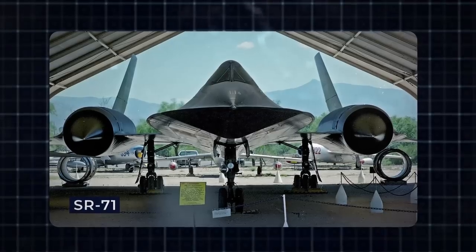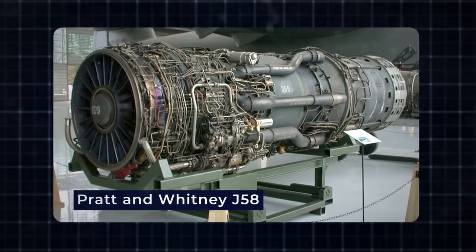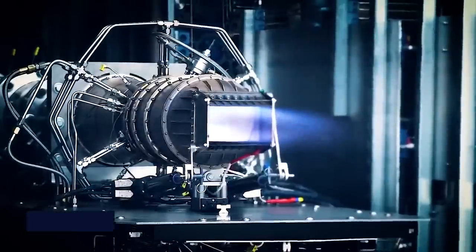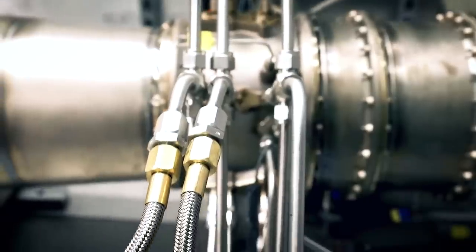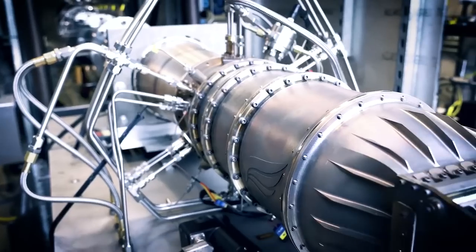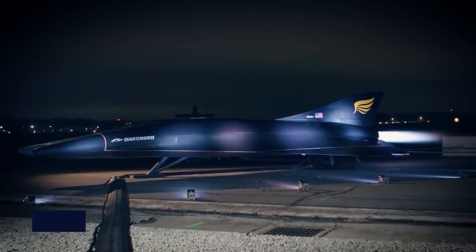Behind the astonishing speeds of the SR-71 stands the Pratt & Whitney J-58 turbojet engine, capable of maxing out at around Mach 3. However, Hermias' innovative design introduces a ramjet element, which operates effectively at high velocities by using incoming air to pressurize fuel in the combustion chamber, propelling the Quarter Horse aircraft beyond Mach 5.